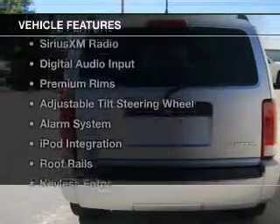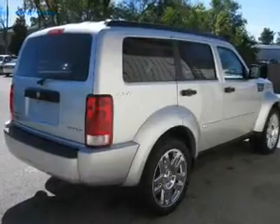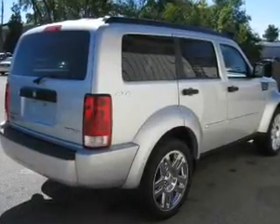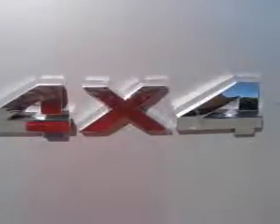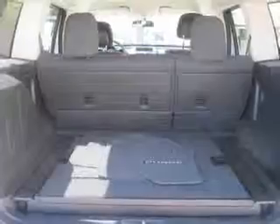The features include Bluetooth connectivity, Sirius XM satellite radio, digital audio input, premium rims, an adjustable tilt steering wheel, an alarm system, iPod integration, roof rails, keyless entry, and split rear seats.